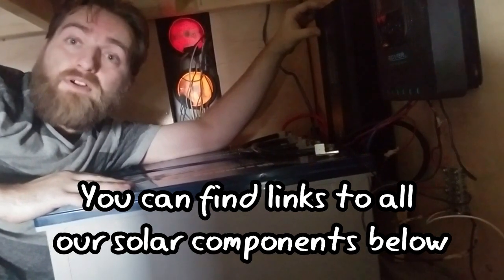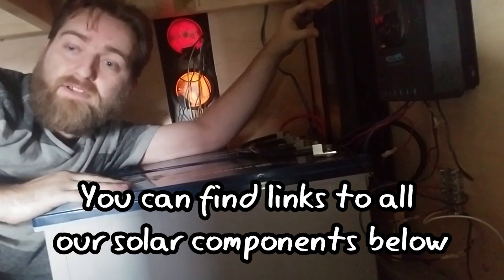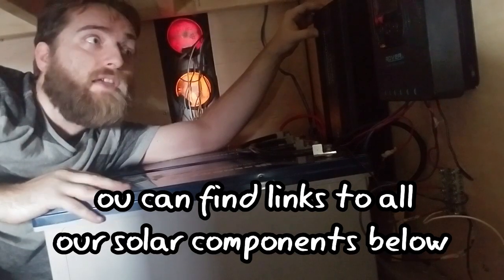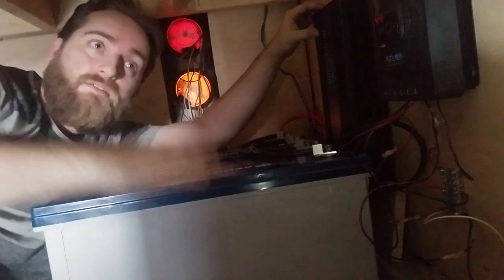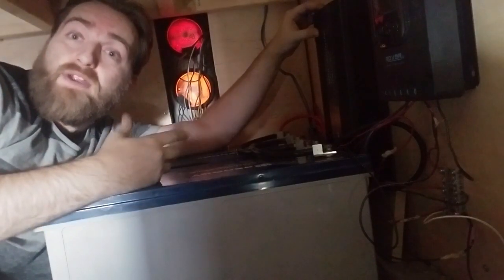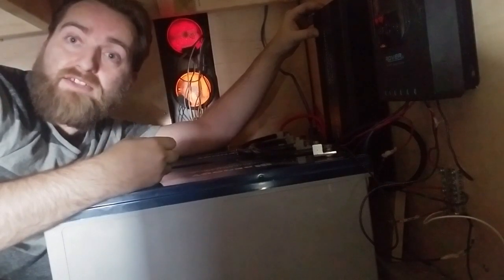All of our solar components are from Renogy. It's a company based in Canada and they've been fantastic. With our experience, they've had great customer service and wonderful tech support.